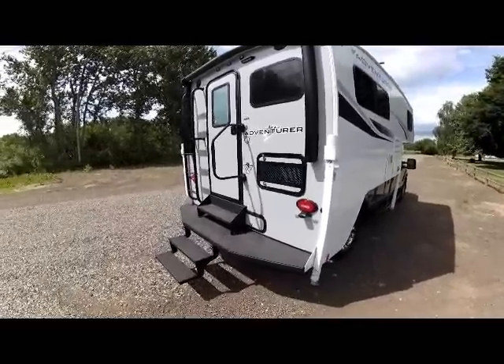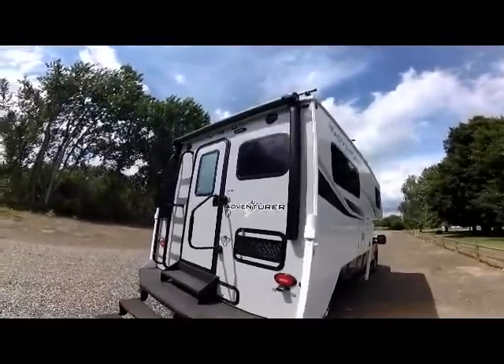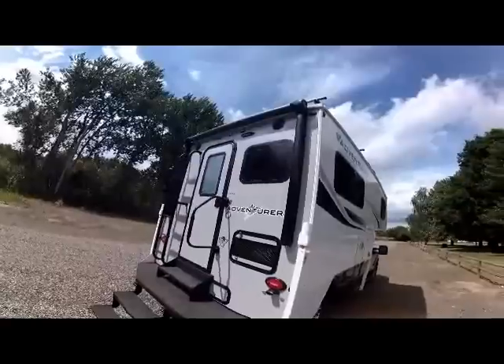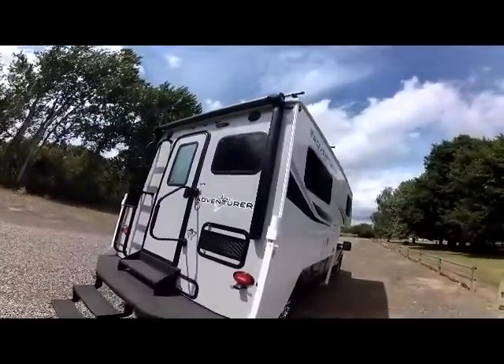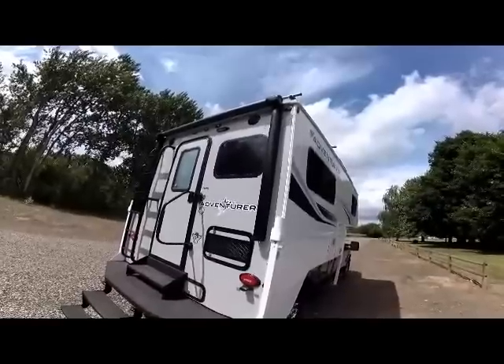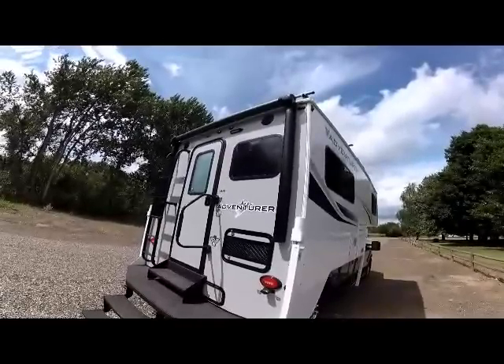You'll notice at the top under the awning is your outside speakers that come with the stereo option, and the LED lights all the way around on the outside for clearance and tail lights, and then your outside LED patio light. The awning also has the LED lights inside as well, which we'll show later as we extend it.